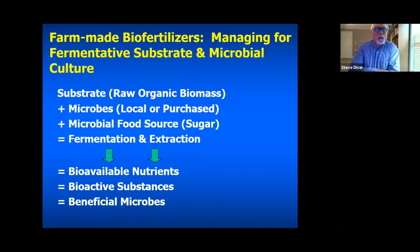Essentially, what you're doing is taking a raw biomass source, adding microbes and sugar and microbial foods, and through fermentation and extraction processes developing bioavailable nutrients and bio-micro-substances — enzymes, organic acids, hormones — and a huge amount of beneficial microbes that you can apply to plant root surfaces to improve soil health and plant health.